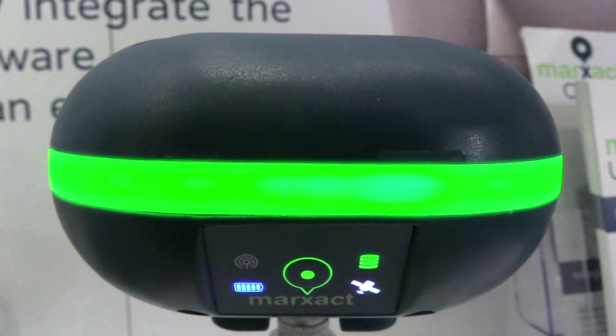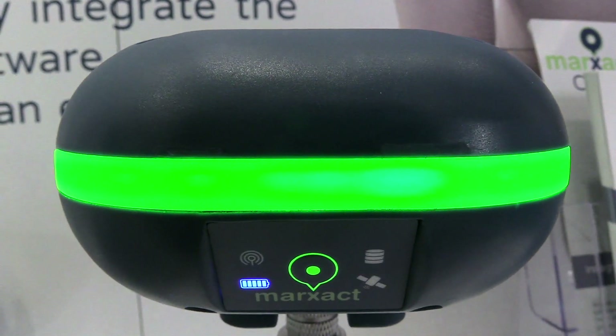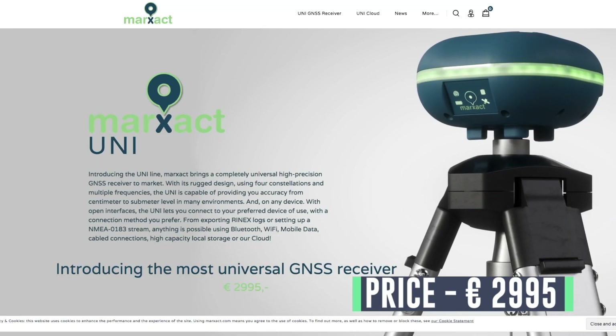The Uni is introduced this year at Intergeo and it comes at a price of €2,995 ex VAT. As a matter of fact, we are already sold out to the beginning of next year. So if you want to get your order in and make sure you have the device on time, act soon — because we are ready to make your company more efficient, and we hope you are too.